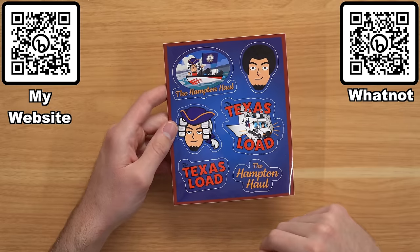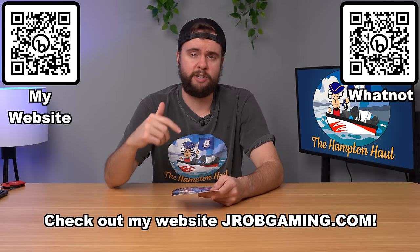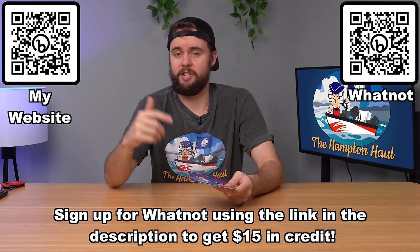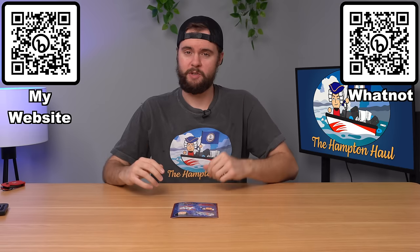We're back in the studio. In the rest of this video, we're going to go through the 3DS and the DS and 3DS games I bought — explore them, see if they work. Then in tomorrow's video we'll go through the Xbox Series X and the Switch Lite. If you guys like the Hampton Hall and the Texas Load, check out my new sticker sheet with six high-quality vinyl stickers on jrobgaming.com for $10 with free shipping. You can also get them on WhatNot — use my link below and you'll get a $15 credit. I also have Hampton Hall shirts for sale on my website.